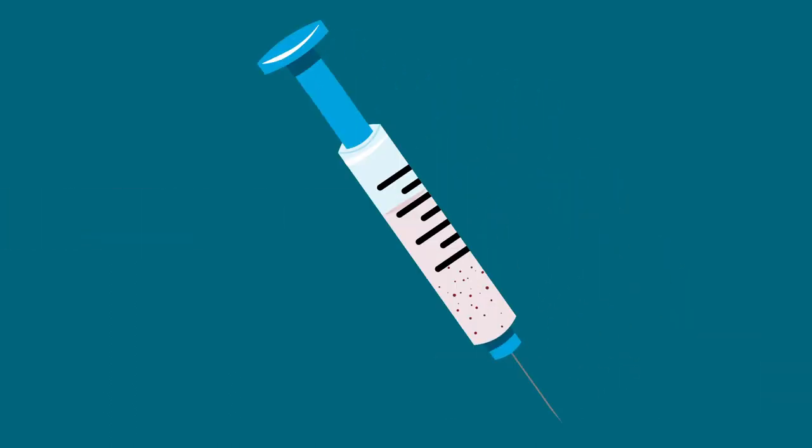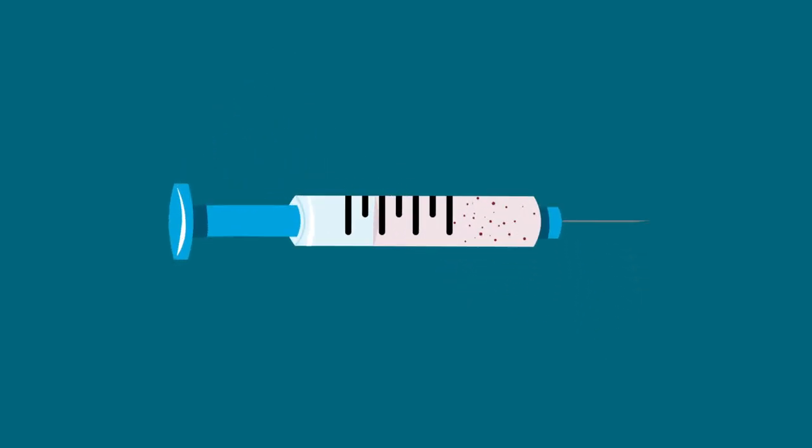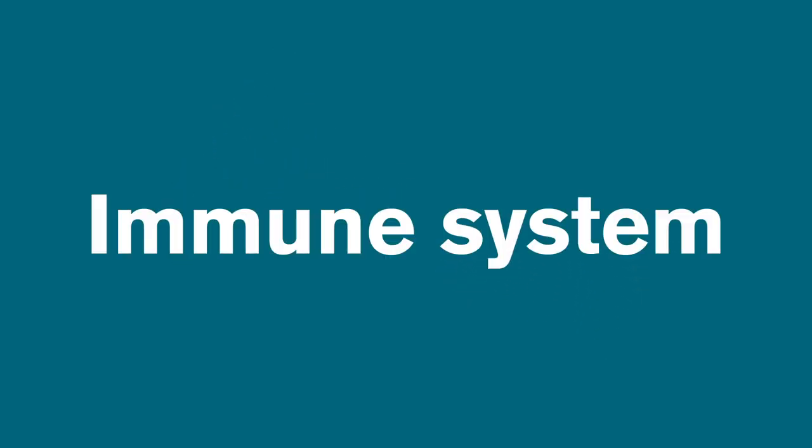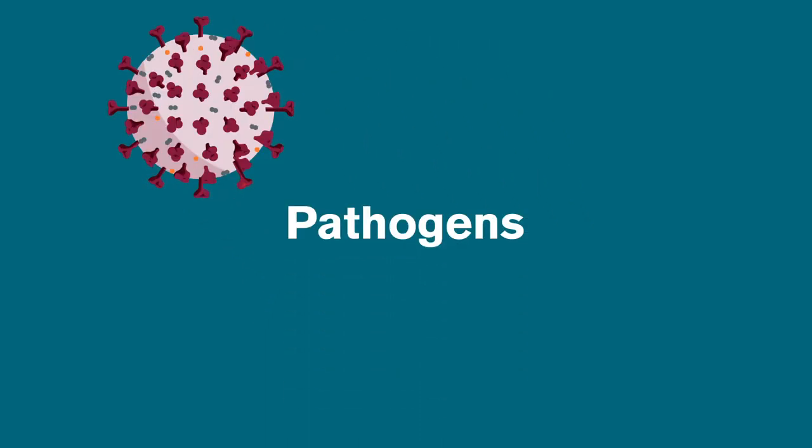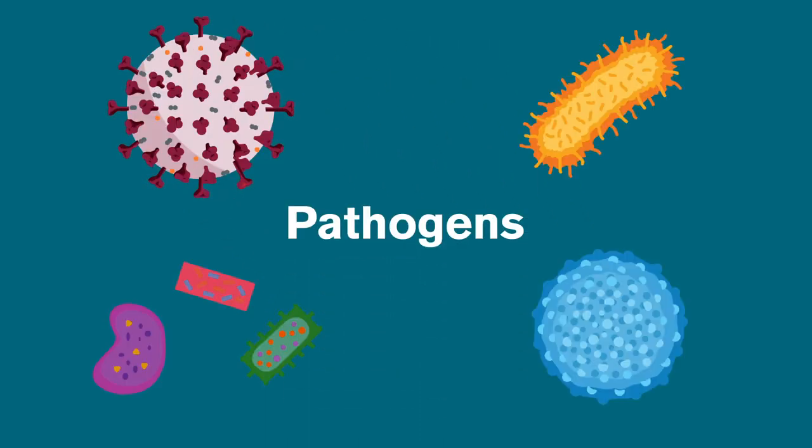What's a vaccine? Vaccines train your body's defense system, known as the immune system, to fight off specific invaders. Harmful invaders are called pathogens, and these can be viruses, bacteria, fungi, or other microorganisms.